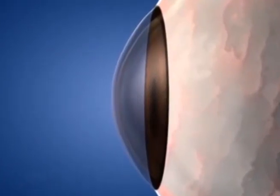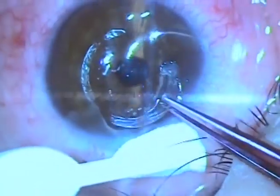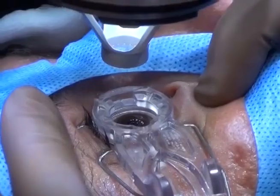Keratoconus is a non-inflammatory disease affecting the cornea of young patients, causing protrusion of the cornea and progressive loss of visual acuity and visual quality. Intracorneal rings are one of the measures used to manage corneal ectasia. Femtosecond laser gave ICR a new dimension in safety and precision.